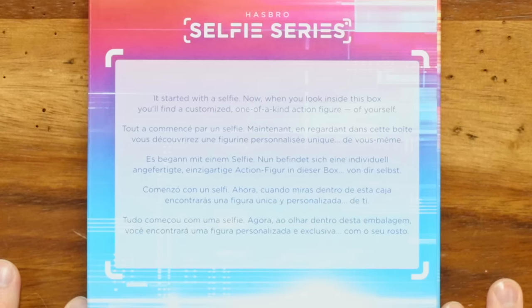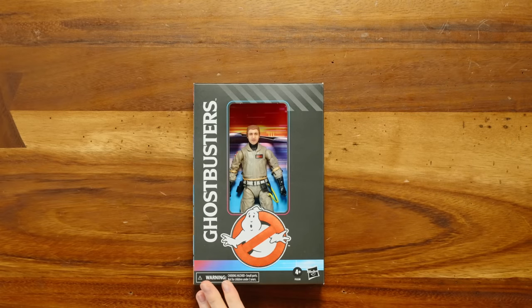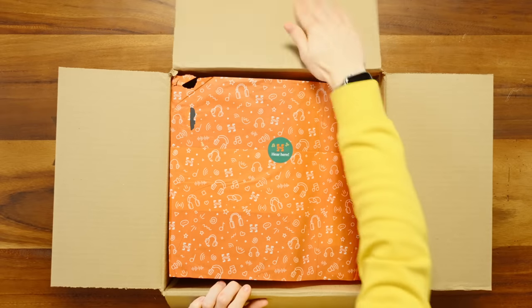Hasbro selfie series — it started with a selfie. When you look inside this box, you'll find a customized one-of-a-kind action figure of yourself. Not too long ago, Aaron, our fine editor on This Is, put a phone in my hand and had me take some pictures using an app that was scanning my face. I always assumed there'd be some wacky shenanigans. It's a Ghostbusters thing. Am I a Ghostbuster? Look at that high quality face — definitely looks just like me.